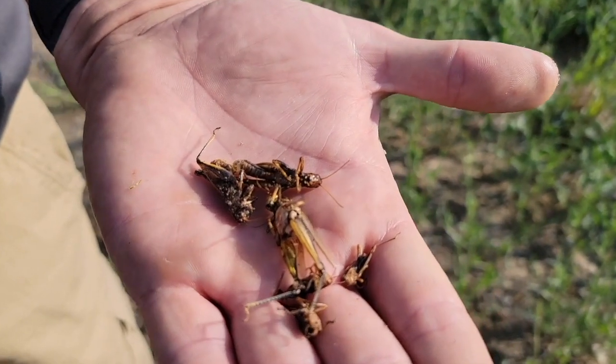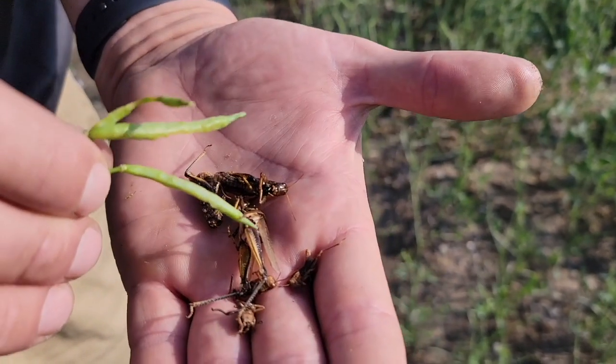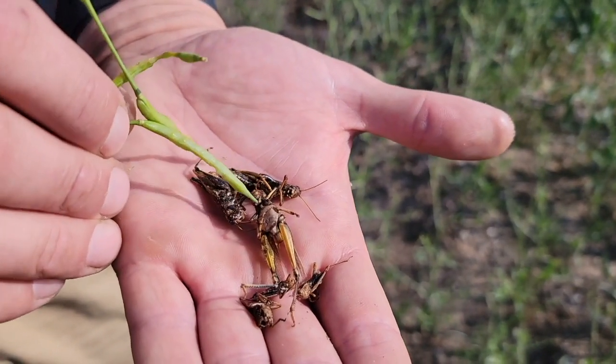Can you talk about the different types of feeding? The migratory grasshopper and the two-stripe grasshopper are the most prominent. The feeding does look a little different. The two-stripe grasshopper typically will take long strips off of the pods, feeding in a line, whereas the migratory grasshopper will kind of just take a chunk. The end result is basically the same — it will compromise pod integrity, and if they're hungry they'll eat the seeds right out of the pod.